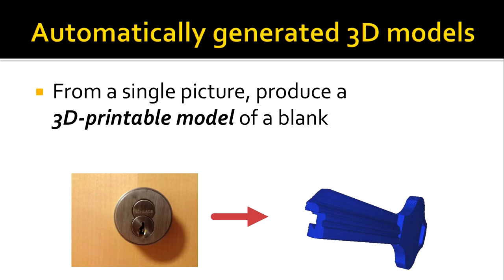To demonstrate this is even easier than using those tools, we made an automatically-generating 3D model program. This program takes a single picture of the keyway you want to model and produces that model in CAD — from just that image.